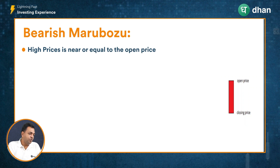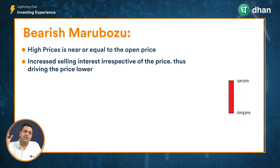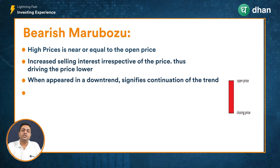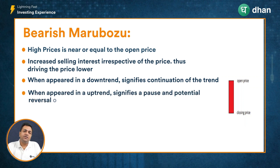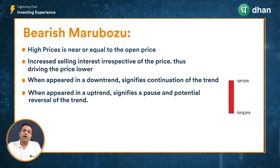Conversely, in the case of a bearish Marubozu, the high price is almost the same as the open price. Due to increased selling pressure irrespective of price, the sellers are willing to dump the stock, driving the close price almost to the day's low. Whenever bearish Marubozu candles appear during a downtrend, it may signify a continuation of the downtrend. And whenever they appear during an uptrend, it may signify a temporary pause followed by a correction in price movement.